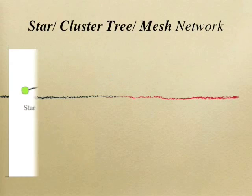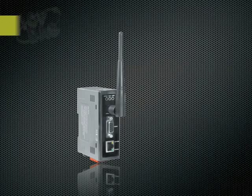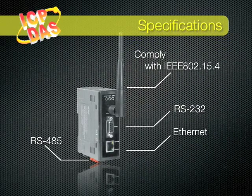Zigbee converters are suitable for wireless transmission and industrial control. They convert data into air. The data can originate from any of your Ethernet, RS-232, or RS-485 devices.